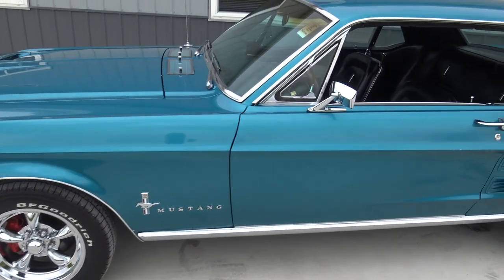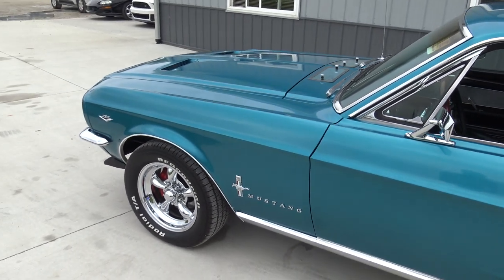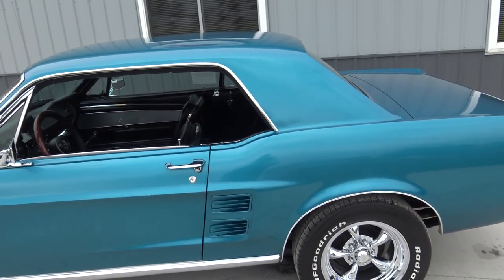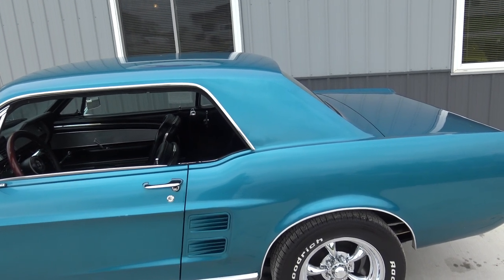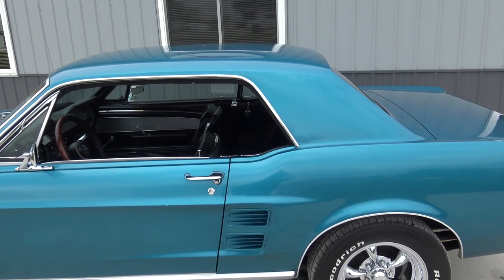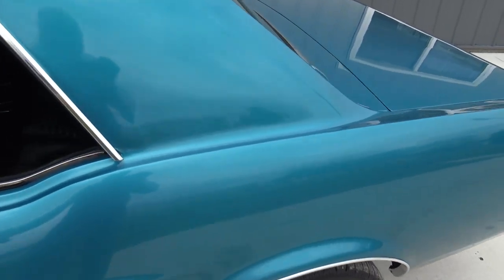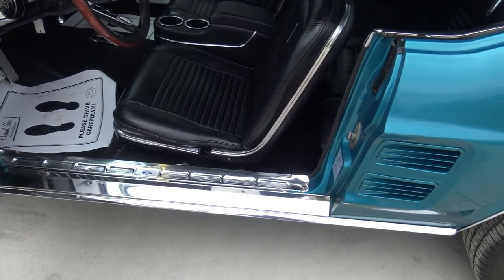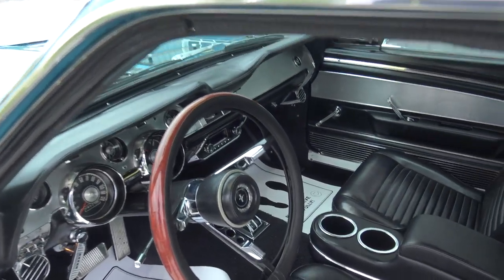Now this is an older paint job on this car, but it shines beautifully and has the look. The previous owner has owned it for approximately three, four years and he did a lot of the work — I think he put the wheels on it. Just did a ton of chrome on it: wheel well trim, rocker molding, the chrome here. Just did a lot of different stuff with it.